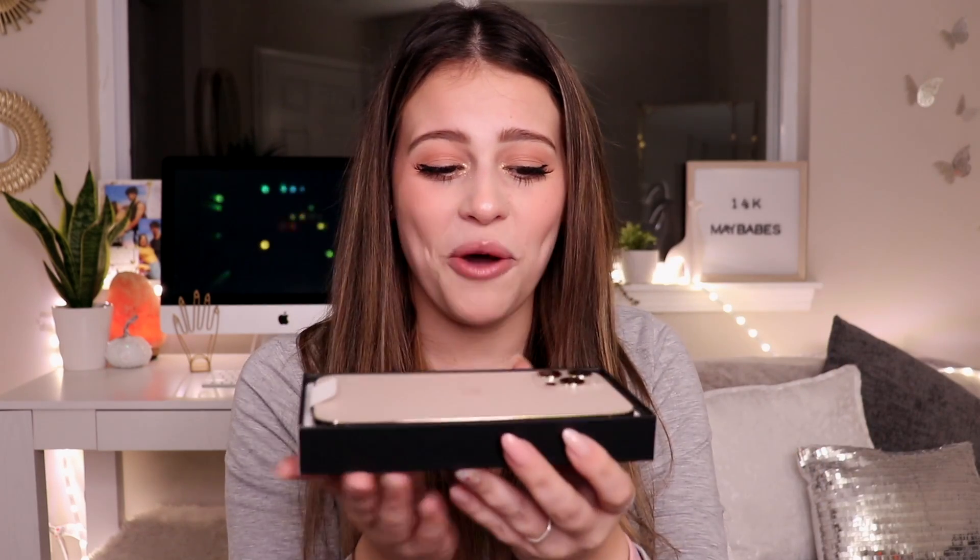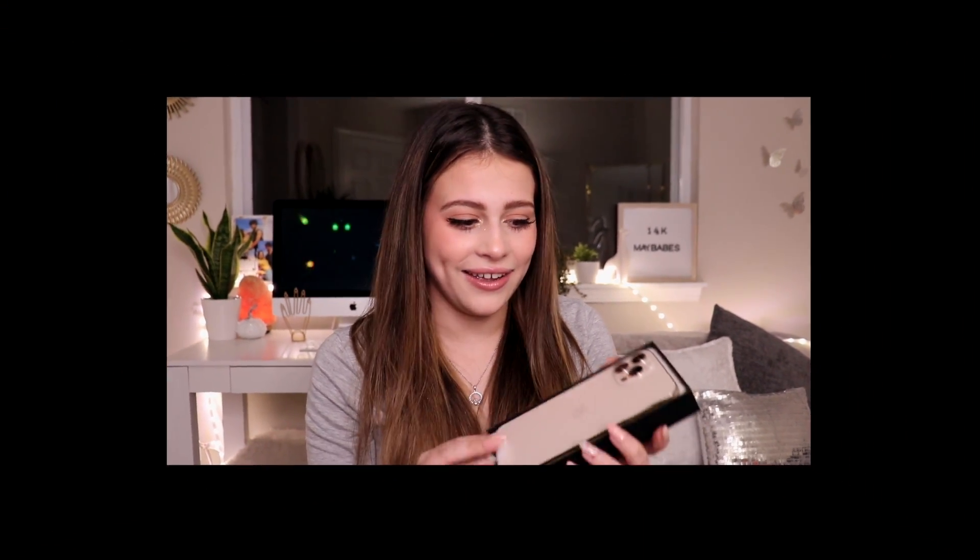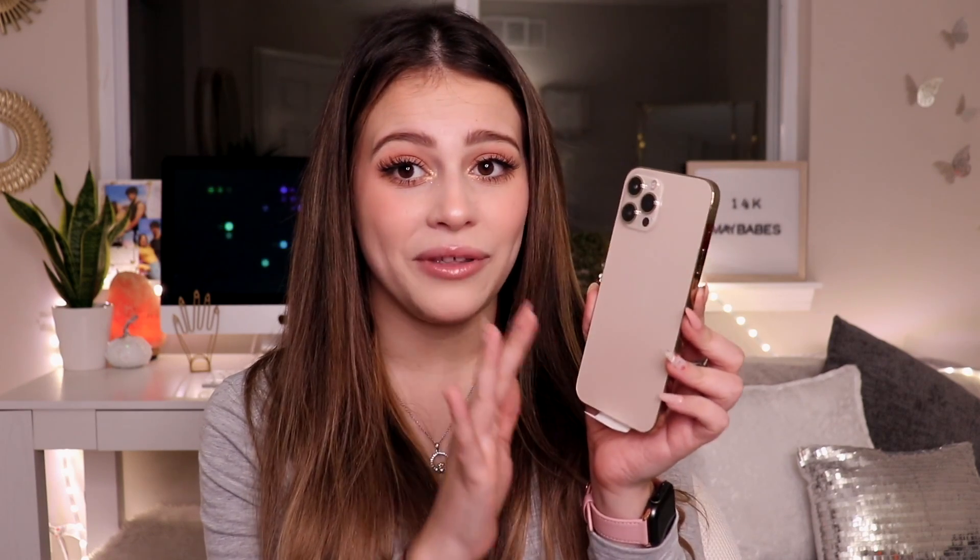Oh my God. Are you freaking joking? This is absolutely stunning. I'm obsessed — I literally love her. I'm so glad I went with the gold. I know I already had a gold phone, but guys, this is my baby. Oh my God. This is the heaviest iPhone I've ever held — like this is heavy. But this color is absolutely stunning. Can I compare her to my old phone? Let's just do that for like two seconds.